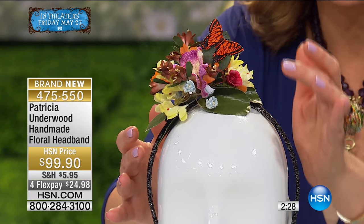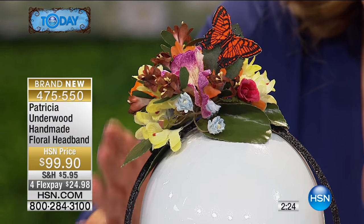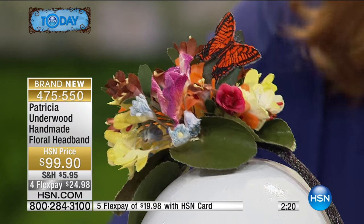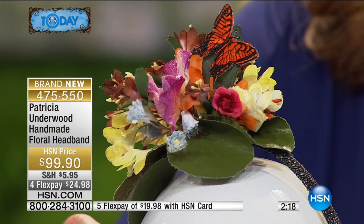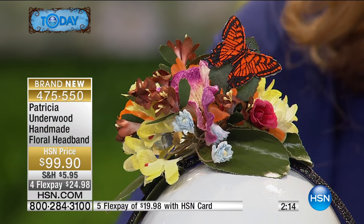You're getting this beautiful floral design, and you even have it kissed by a monarch butterfly on top. It comes with this lovely wrapped headband, and honestly this is like jewelry for your hair. It's handmade, hand-finished.